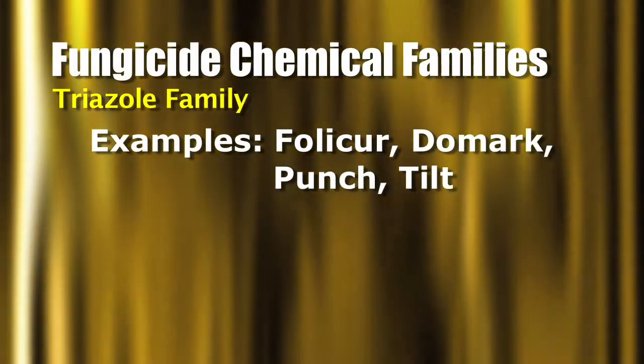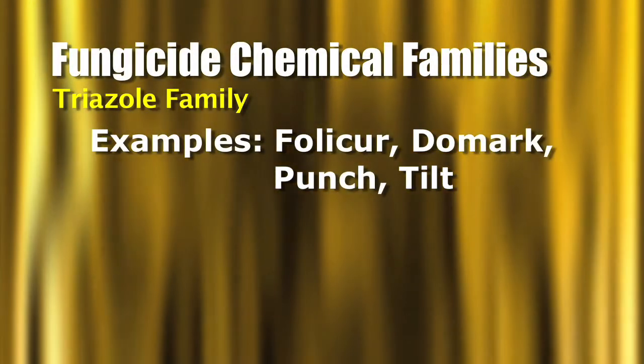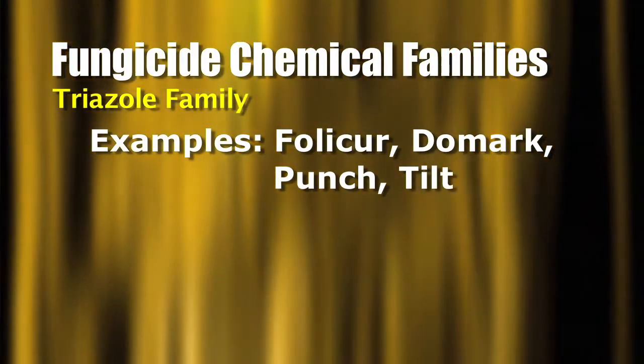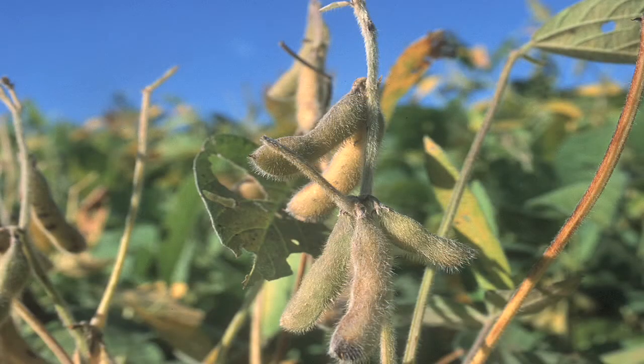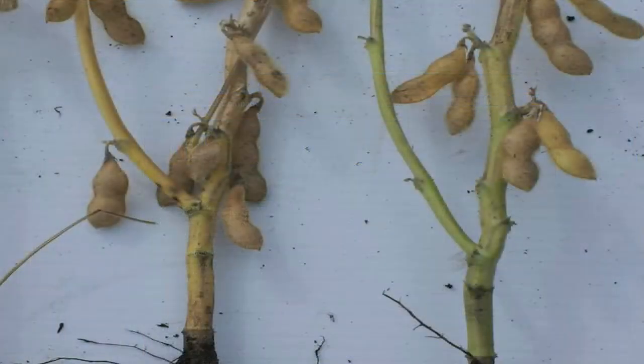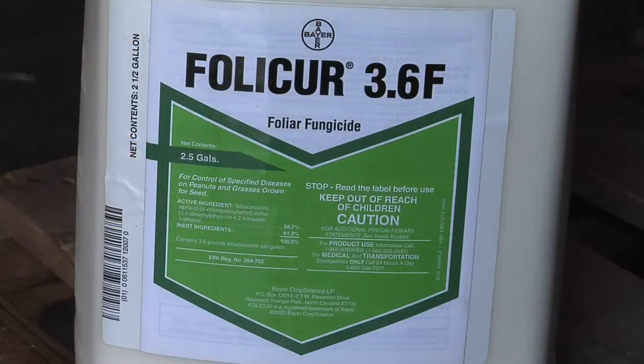Let's talk about some examples of the triazoles. We've got products like Folicure, Domark, Punch, and Tilt — quite a few different ones in that triazole family. This year products like Punch and Domark are marketing against Headline and Quadris in soybeans, saying they don't cause green stems. We have seen that difference — when you spray Headline and Quadris you get great disease control and yield increase, but at harvest you can have green stems. With the triazoles on our own farm, it doesn't seem like we have as much of that problem.